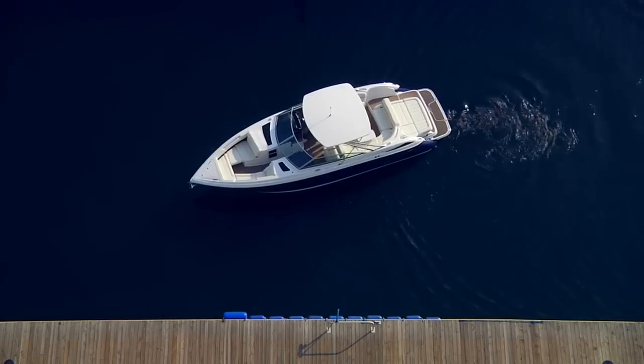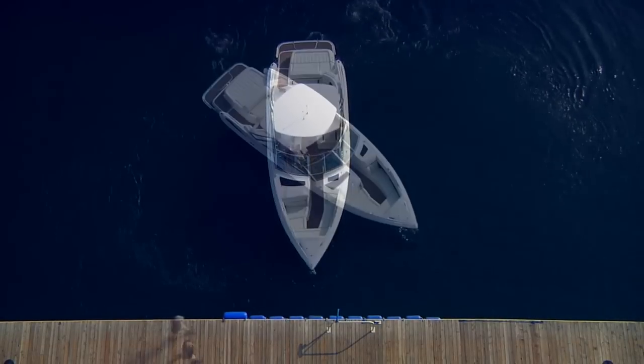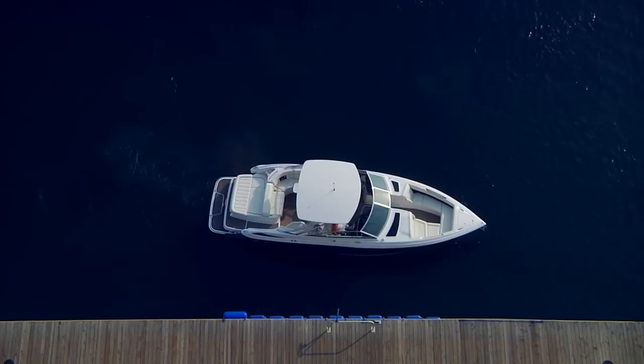Big boat, tight space, wind, current — the 336 is a breeze to maneuver.